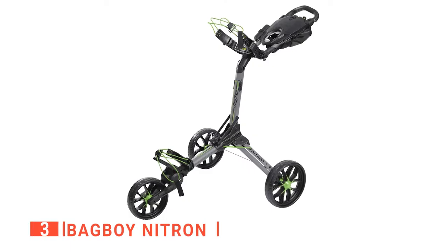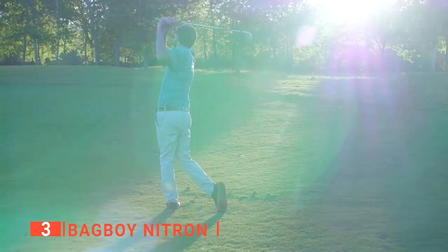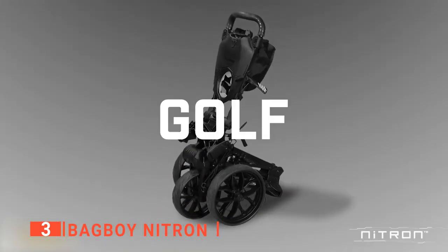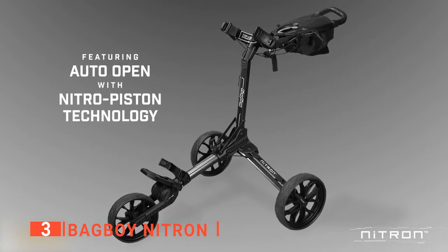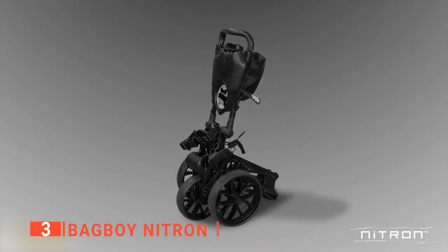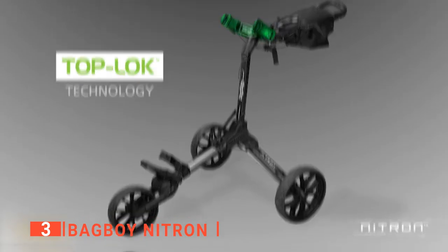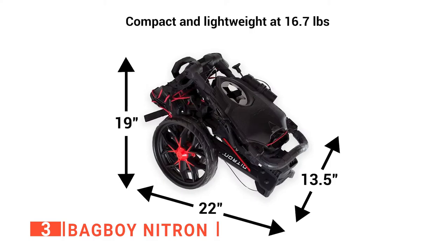The third product on this list is the Bag Boy Nitron. This next cart is an excellent choice for serious golfers who want to spend less time on the course and more on the green. This lightweight, super-stable, and ultra-convenient golf pushcart has everything you need to have fun playing a round of golf without carrying your cumbersome bag. It features an easy one-step fold operation that works in seconds and built-in storage for all your essential gear. Additionally, the patented nitro piston technology allows you to fold and unfold it fast and efficiently. Its folded length is only 36 inches, making it the most compact golf pushcart on the market.